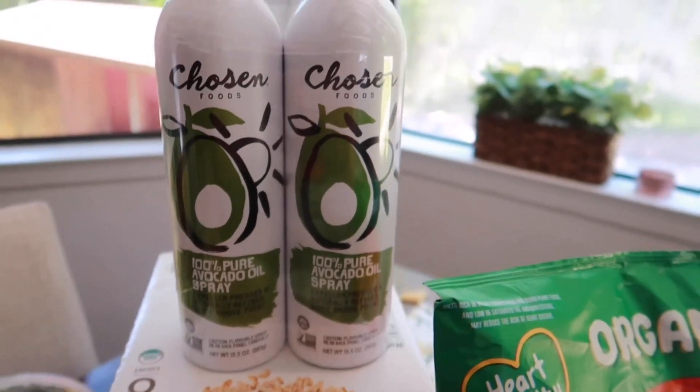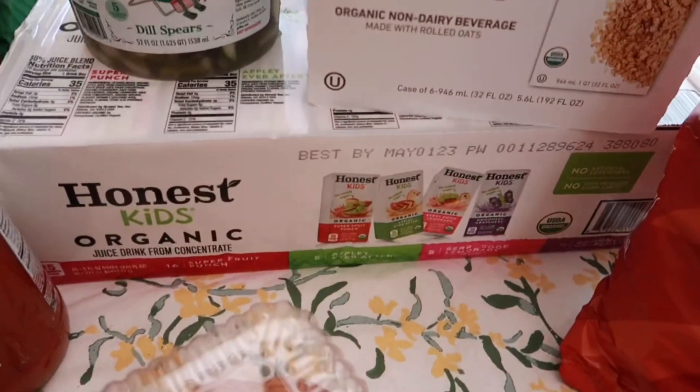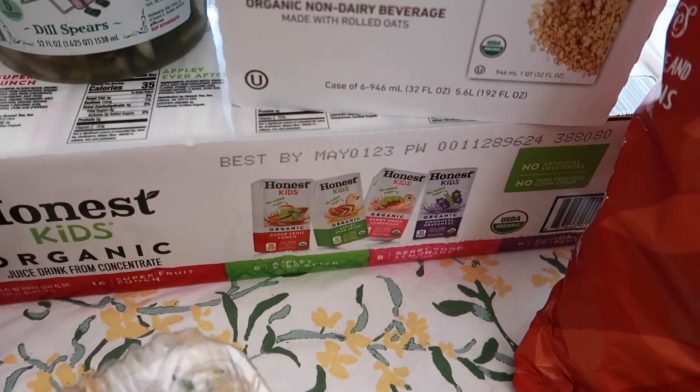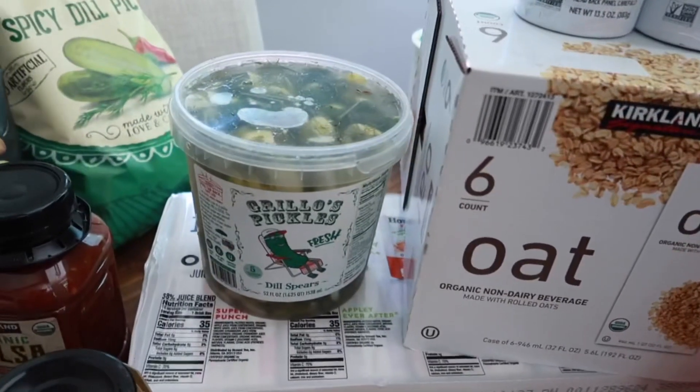We grabbed Tristan his oat milk for the month, and for Lakeland her juice — the organic kids drinks. These ones are my favorite because there's no added sugar, and it comes with four different flavors. She likes all of them.